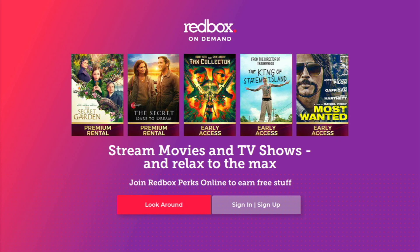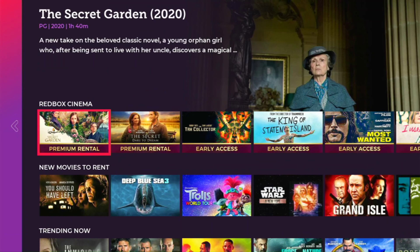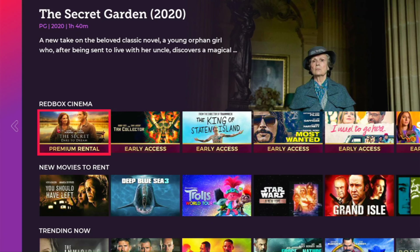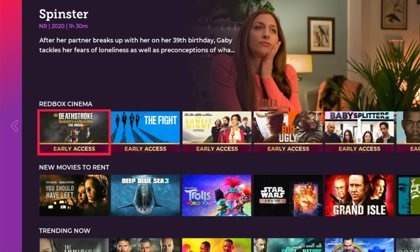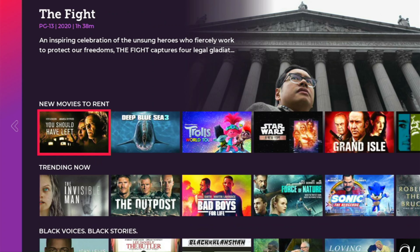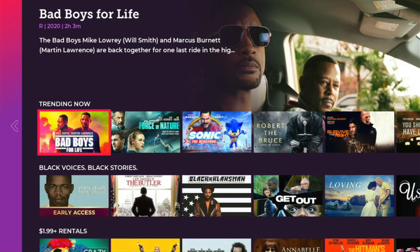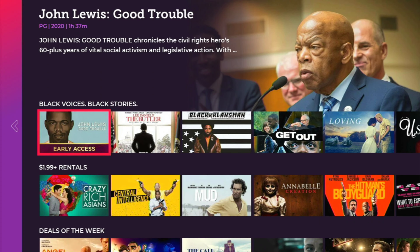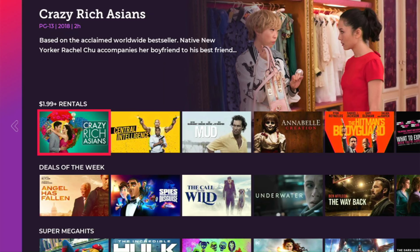You can either sign in, sign up, or you can look around. I'm just going to click on look around so I can give you a quick idea of what they offer. Now we are going to go ahead and browse. They have movies that you can rent, and they also have some free stuff — we'll show you in a second. Movies that are trending now. This is pretty cool because it saves you a trip of going to the Redbox kiosk to rent a movie.